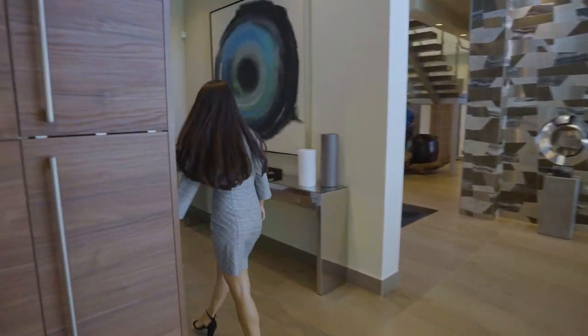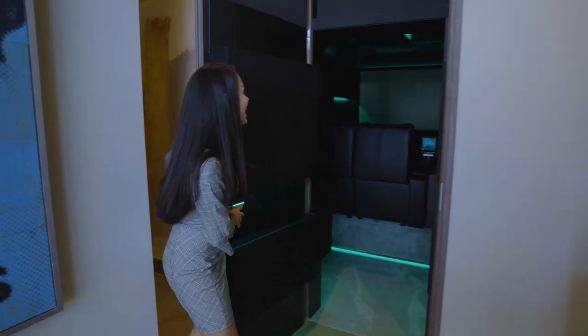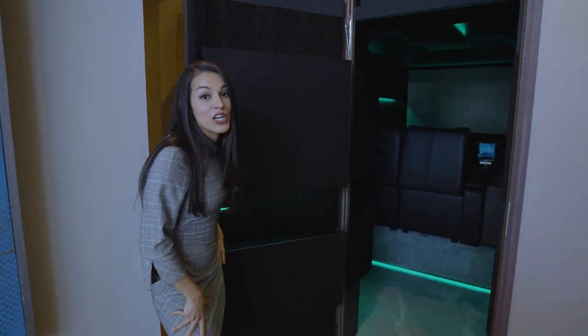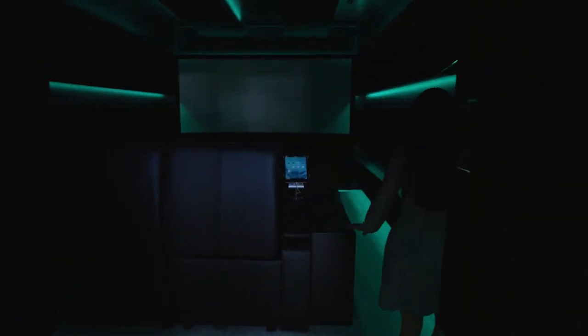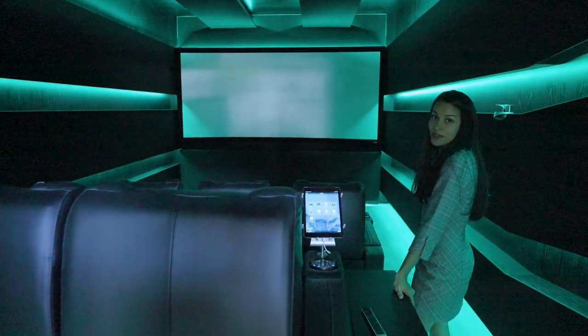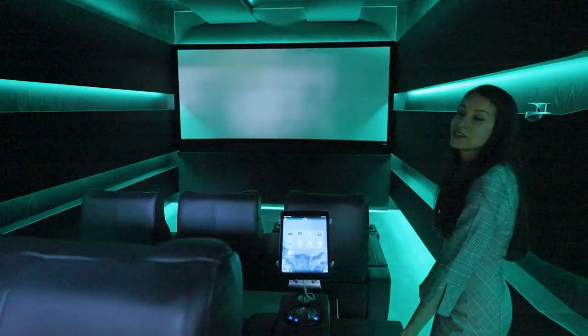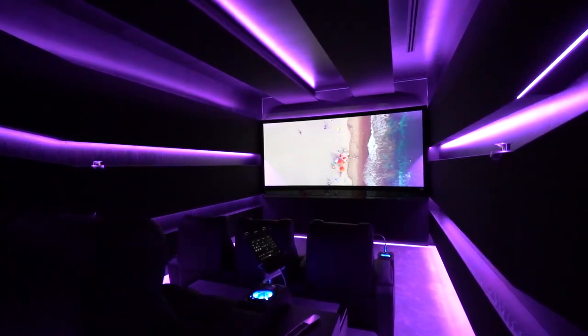Now follow me this way as we head into the movie room, which is really cool. You can change the lighting in there as well, and it's better than a movie theater. It is absolutely gorgeous — all controlled seating — and you can change the lighting and really have that exclusive movie theater experience.